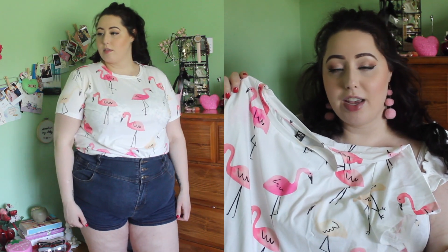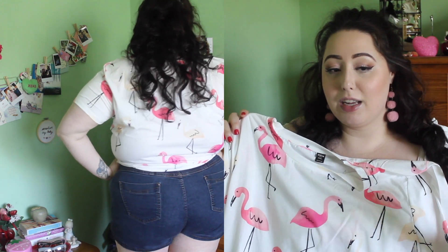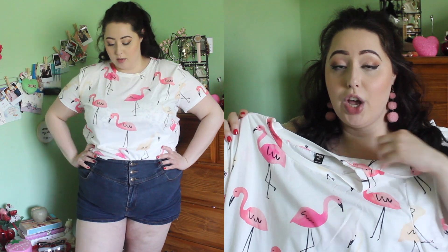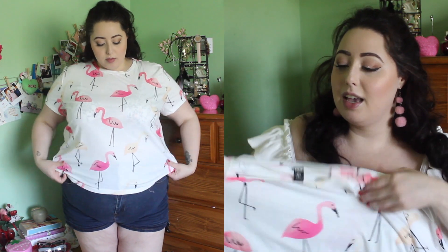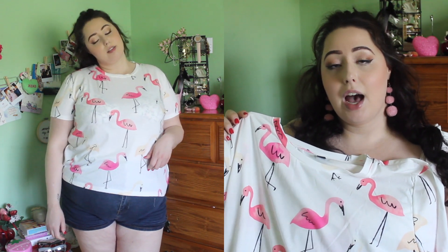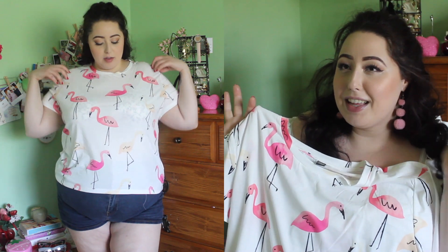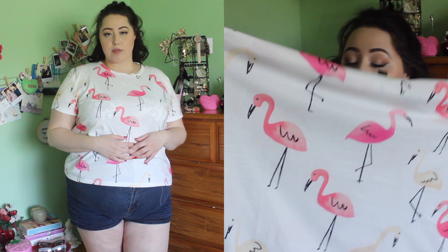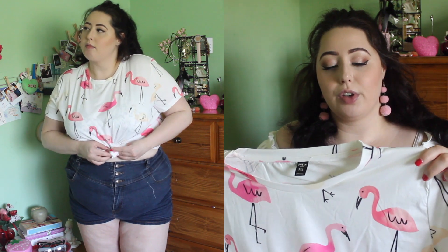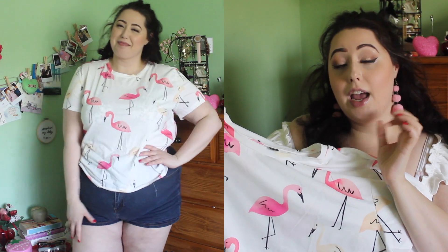Another top — from Shein this time — in a size 3x. It's just flamingo print everywhere, which is my ideal summer print. I'm really into tops this summer because they're so easy to throw on when you're heading out the door quickly. It fits pretty well, it's a true 3x, but it is short-torsoed again — so be mindful of that. I like to wear my tops tucked in, but if you wear it untucked it might not be as long as you'd want. I really like the sleeve length too — they're a little bit shorter, which I appreciate. And unlike the other Shein top, this is a true cotton t-shirt, which is exactly what I was expecting.